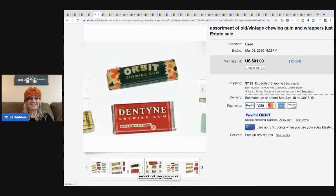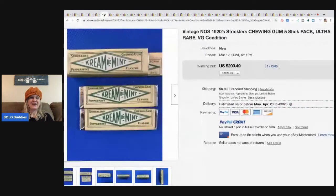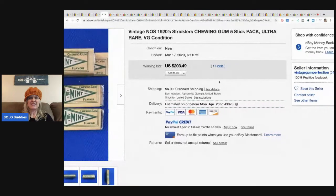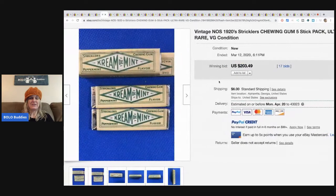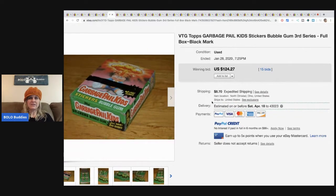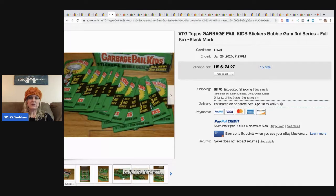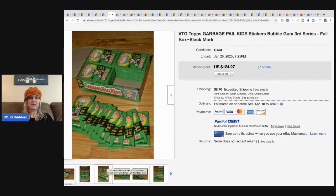1920s Strickler's chewing gum five-pack, five sticks, sold for $203.49 plus shipping - and it's the same seller. Garbage Pail Kids sticker bubble gum, third series - this has the stickers and the bubble gum - sold for $124.27 with 15 bids plus shipping.